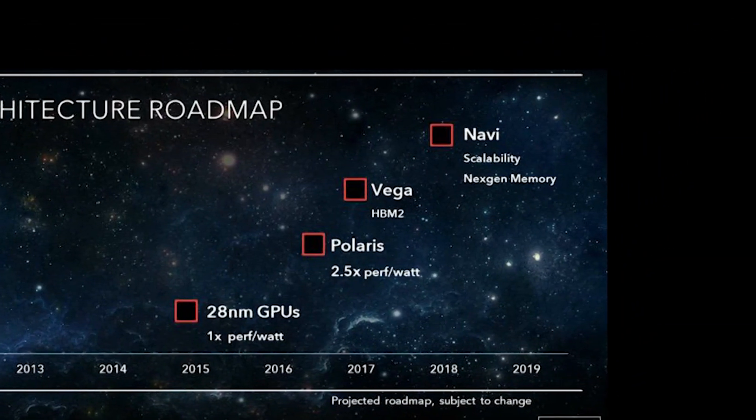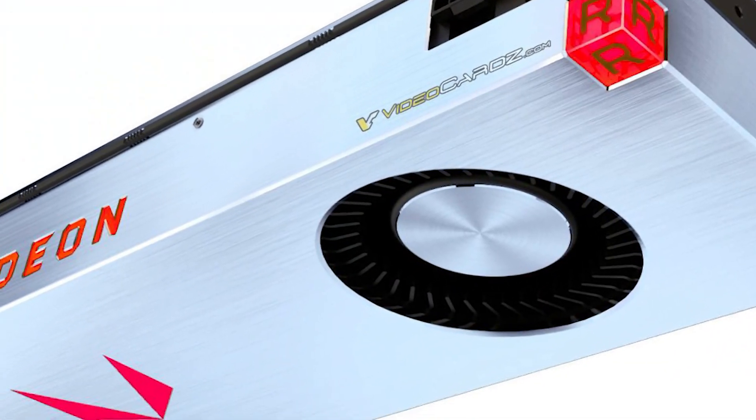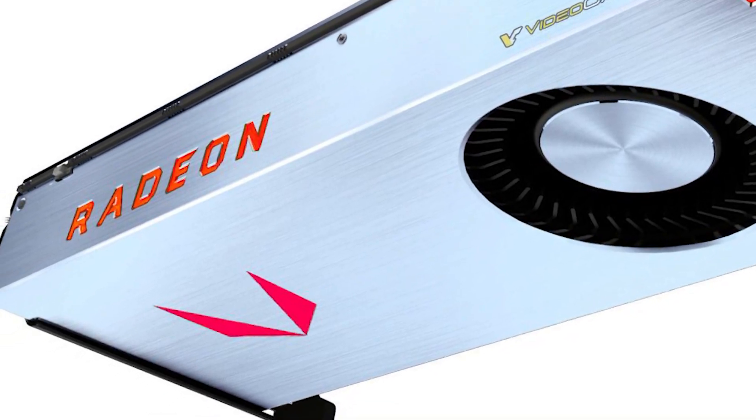The future of GPUs are looking bright. Plus, we have what seems to be Vega benchmarks, so stay tuned.